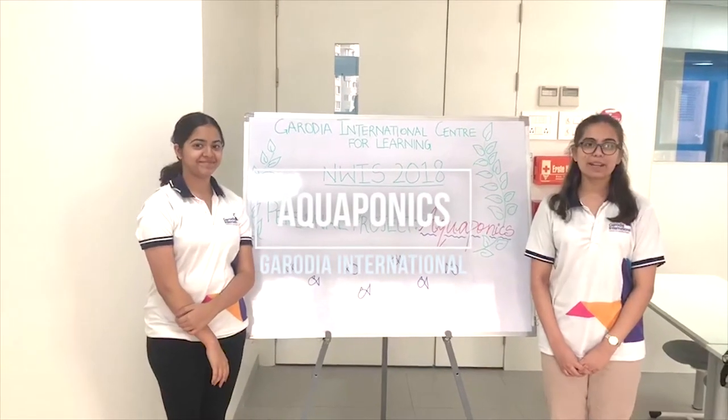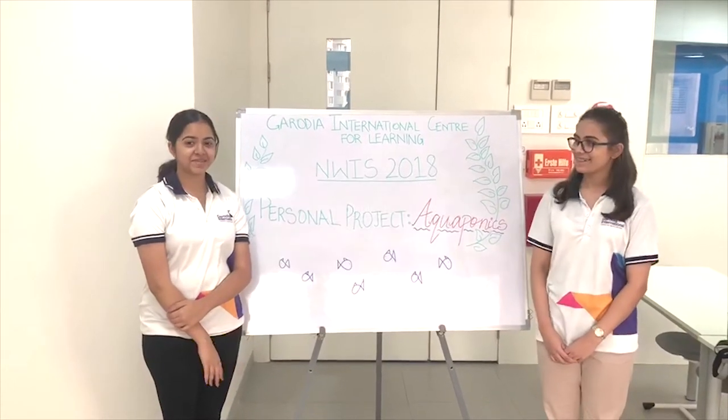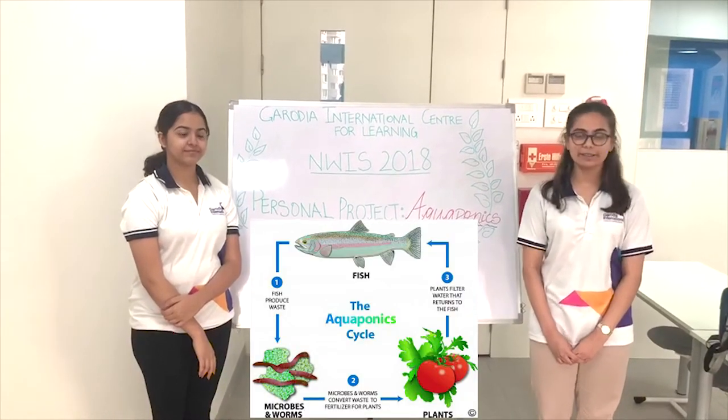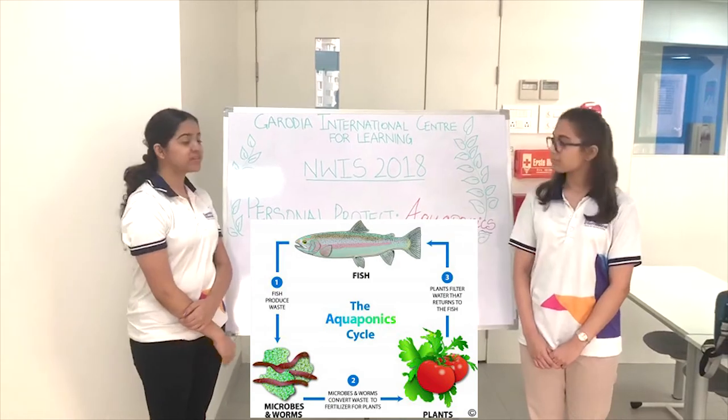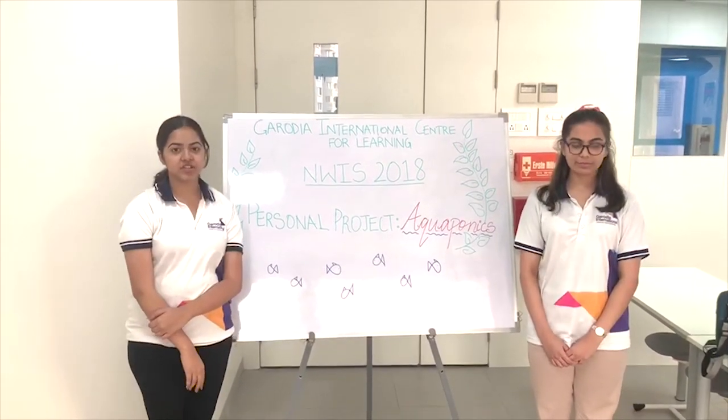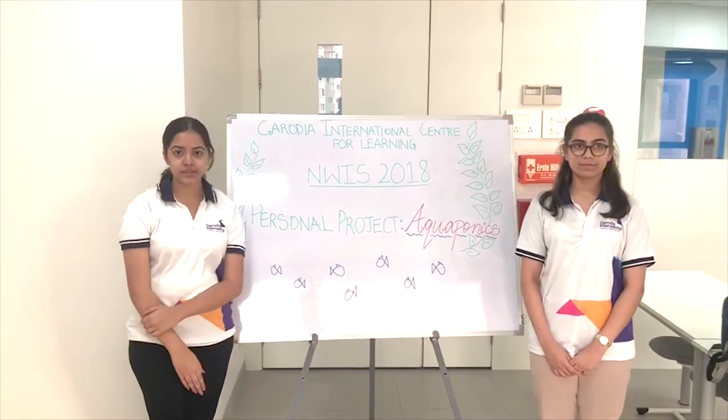Hello everyone. My name is Ananya, and my name is Gurbani. We are from Garodia International Centre for Learning Mumbai. For this year's symposium 2018, we have based our personal project on the concept of aquaponics.